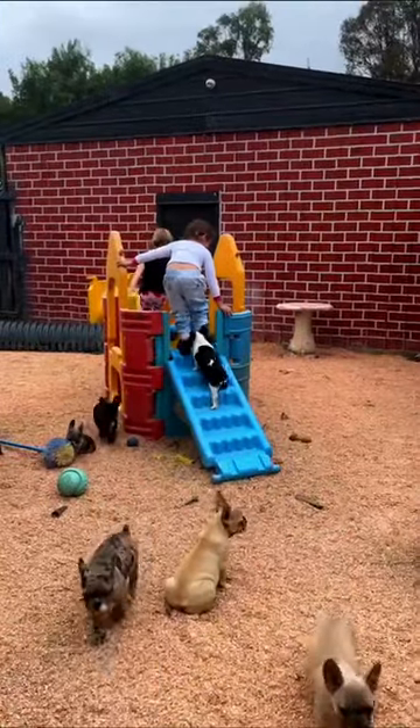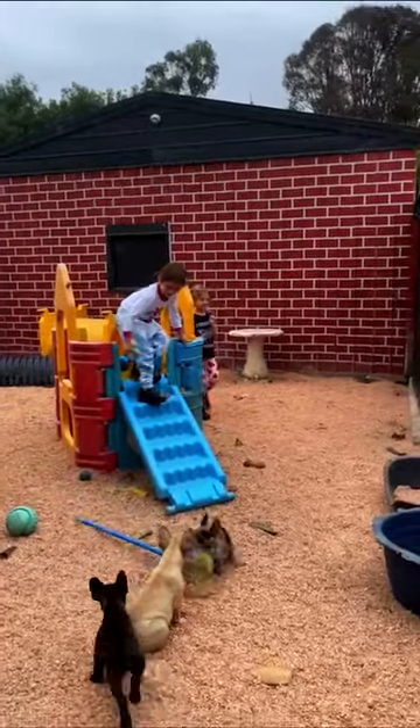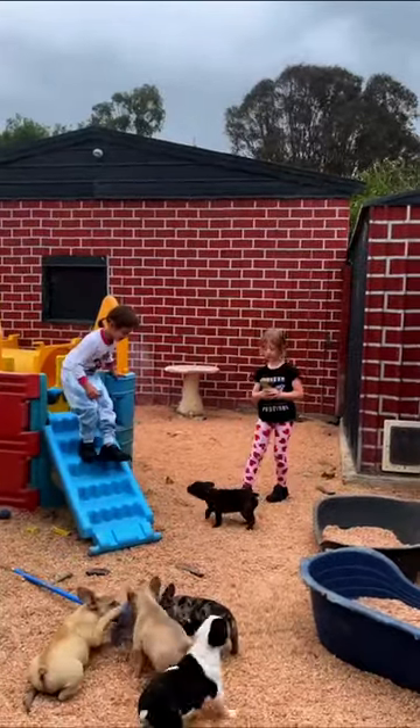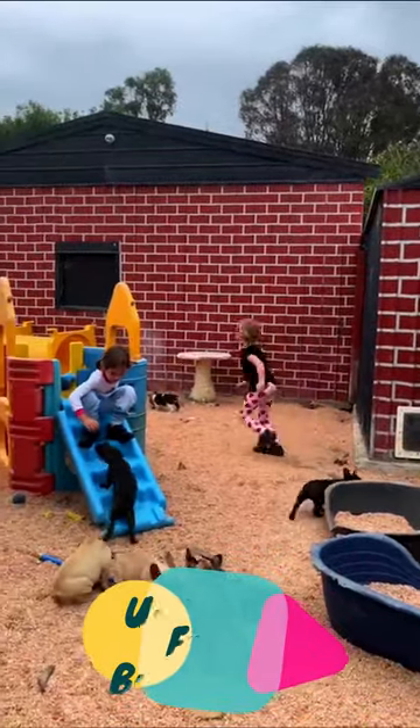Hi guys, Sharon from Unique French Bulldogs here with gorgeous Grace on the blue slide and gorgeous Isla with the black t-shirt. These girls are my puppy socialisers, so they come here and play with the puppies each day.